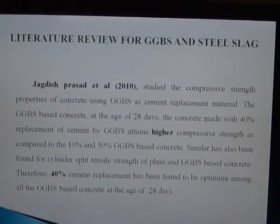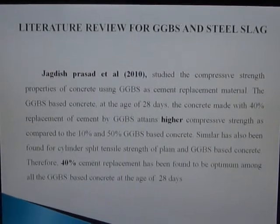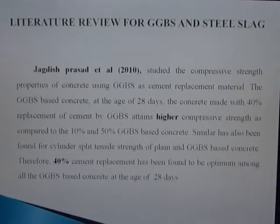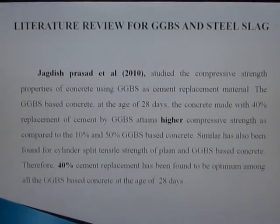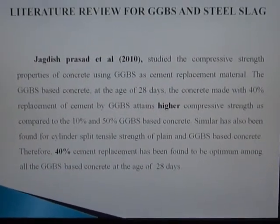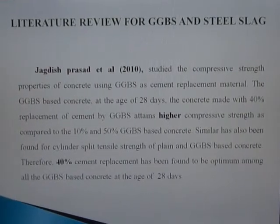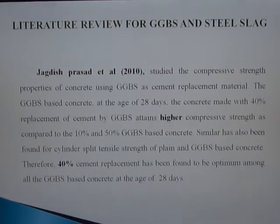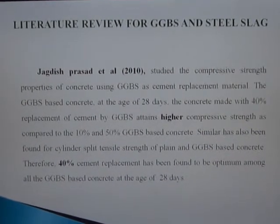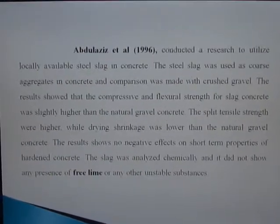Literature review for GGBS and steel slag: Jagdish Prashad studied the compressive strength properties of concrete using GGBS as a cement replacement material. In the GGBS-based concrete at the age of 28 days, concrete made with 40% replacement of cement by GGBS attains higher compressive strength compared to 10% and 50% GGBS-based concrete. Therefore, 40% cement replacement was found to be optimum among all GGBS-based concretes at the age of 28 days.